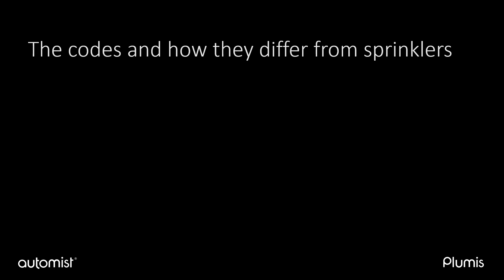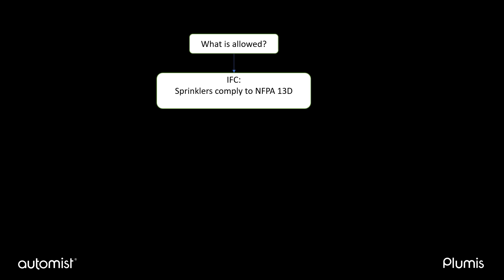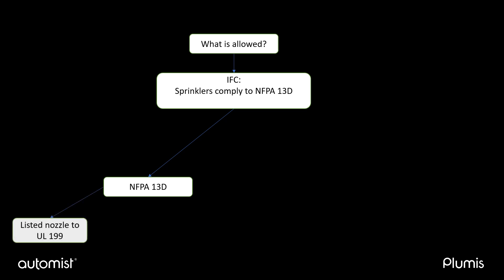We will now take a look at how AutoMist fits with the national codes and standards. The flow from the International Fire Code down to the requirements for installation and design of an NFPA 13D sprinkler system are very clear for sprinkler contractors. Code states that sprinklers must comply with NFPA 13D if they are to protect individual dwellings. NFPA 13D also stipulates that the nozzles used for these installations must be listed to UL 199. NFPA 13D also specifies how sprinkler systems should be designed and installed.